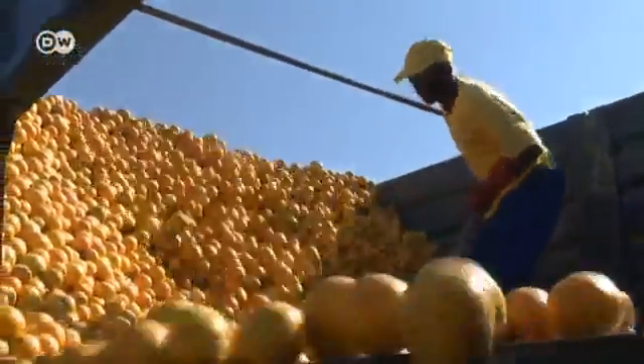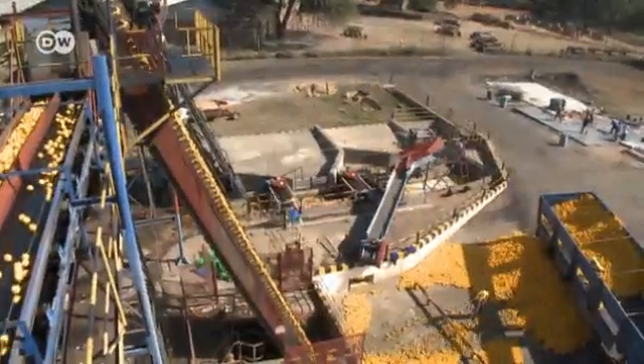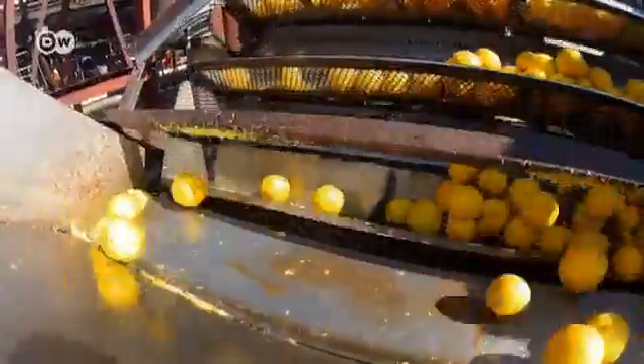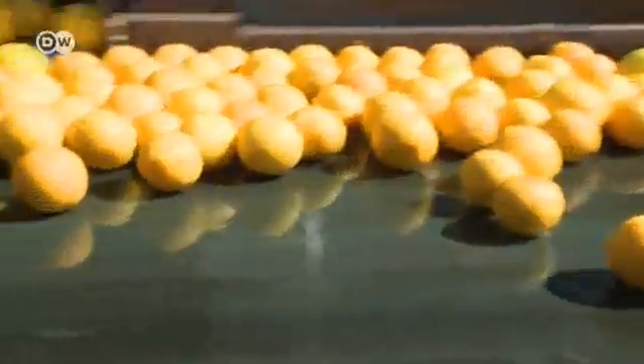Letaba is one of the largest citrus fruit exporters and processors in southern Africa. The production process is sophisticated, but it's also highly energy intensive.